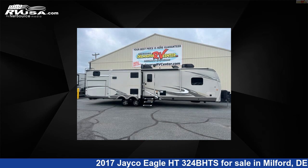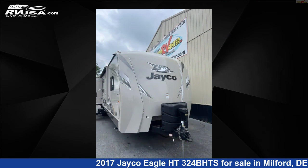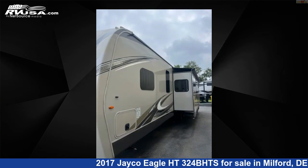This 2017 Jayco Eagle HT324BHTS is a travel trailer RV. It is located in Milford, Delaware, 19963, and is offered for sale by Delmarva RV Center.